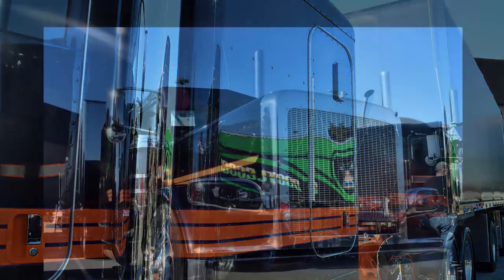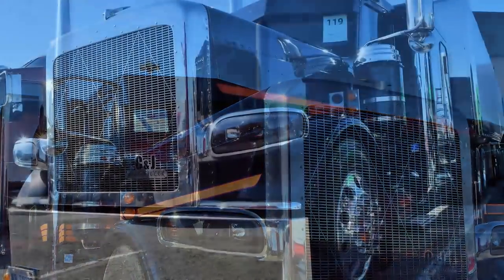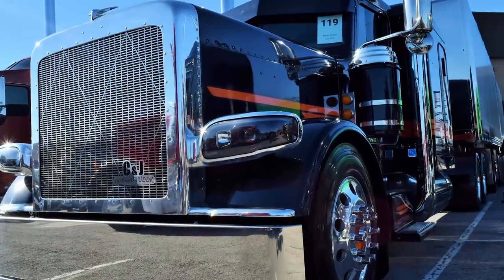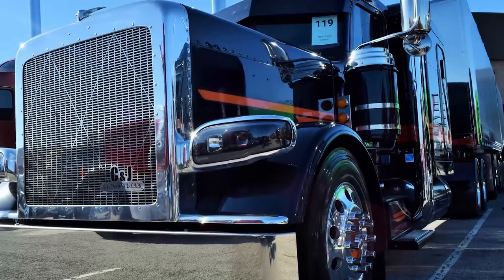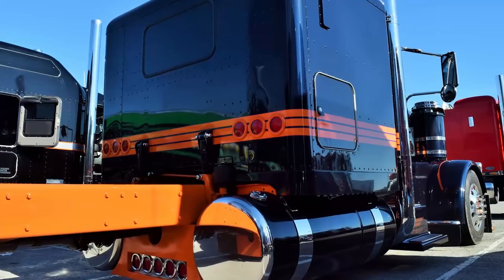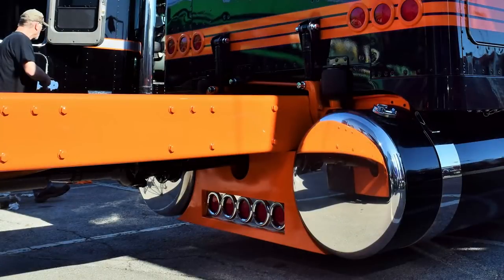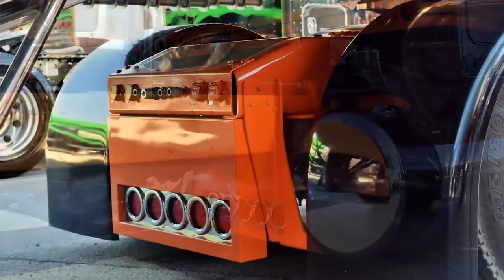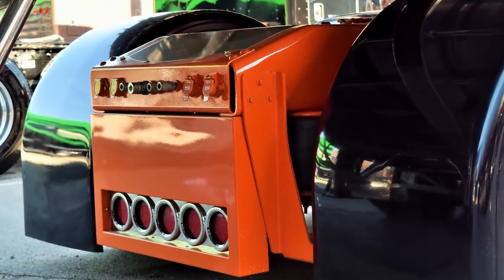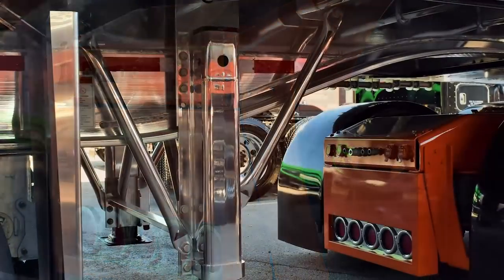It's a Peterbilt 389 glider. Just got it put together in September. It's got 27,000 miles on it right now. I drive this myself. There were a lot of people involved — we did quite a bit ourselves. MBH Trucking in Webberville, Michigan did the motor and transmission. Caterpillar overhauled the motor. It's a 6NZ Cat 550, 13-speed, and it's a 355.